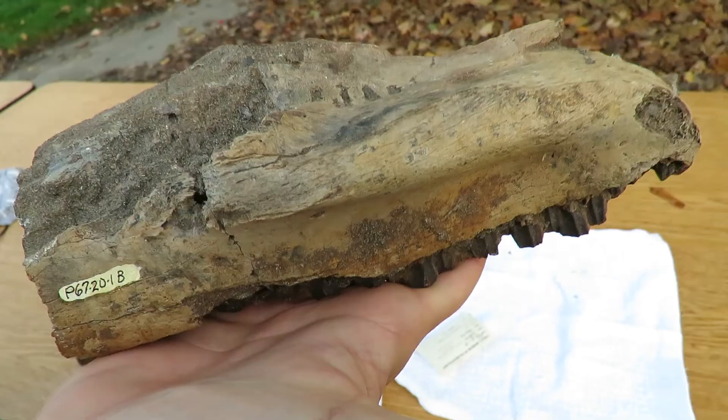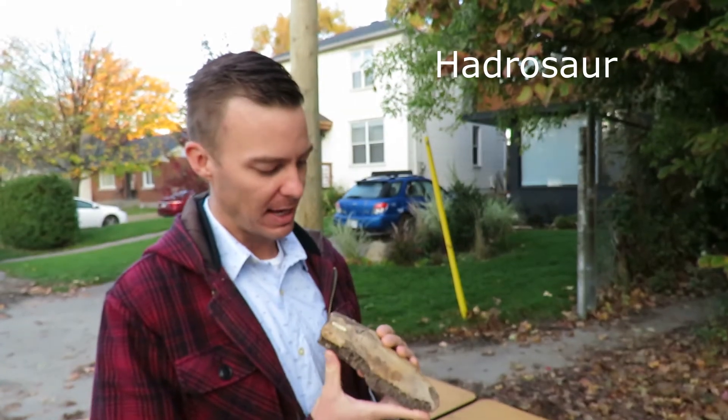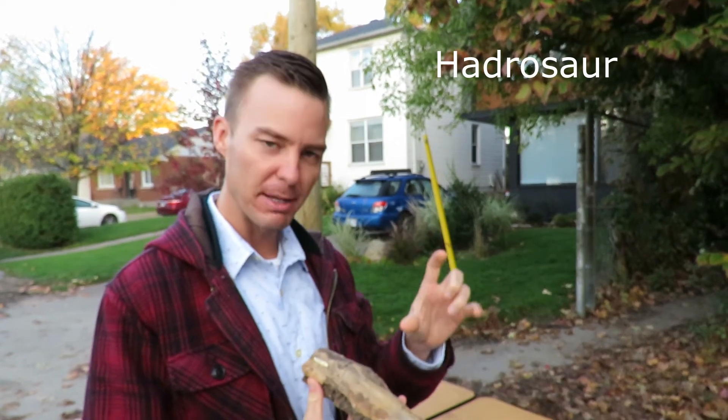This is a jawbone, a maxilla, upper jaw of an animal called a Hadrosaur, a duck-billed dinosaur. And unlike the carnivore which had a big sharp tooth,